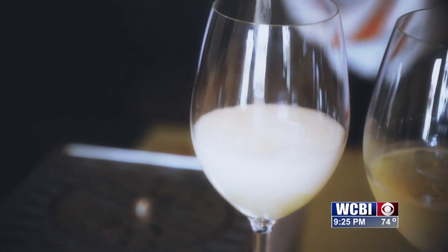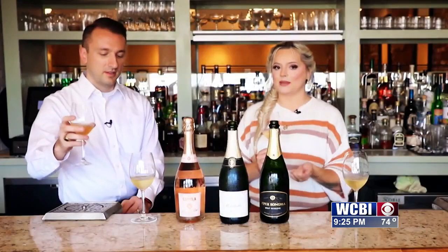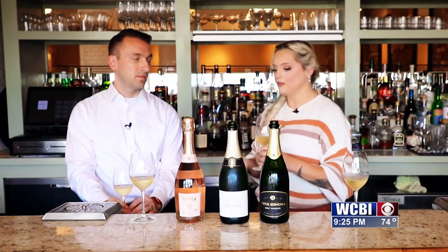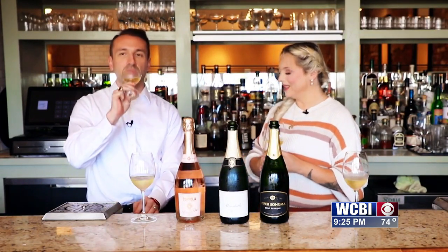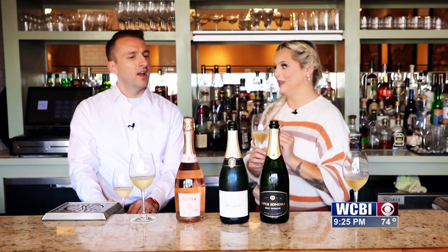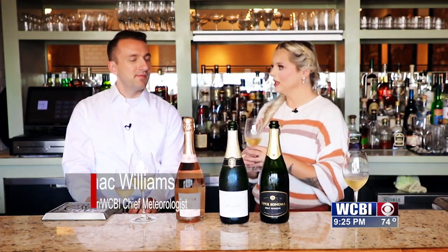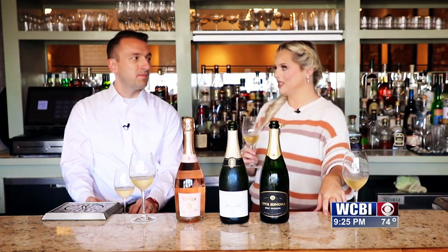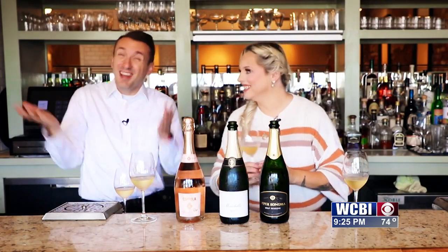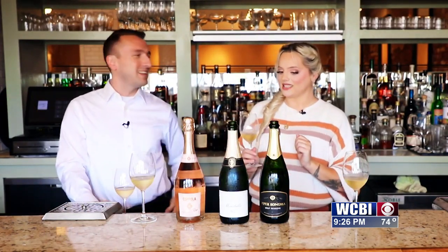Next we're going to move on to the Mirabelle Brut. Brut is probably the most famous style of sparkling wine. This one is 68% Chardonnay with the remainder being Pinot Noir — the famous grapes for making Champagne. This also comes from California and is made by Schramsberg — this is their 31st bottling, so they've been doing this for a while. It tastes similar to Piper Sonoma, but there's a little subtle difference — this one's a little fruitier, with a tiny bit of those reserve aged wines coming through, making it a little more bready.